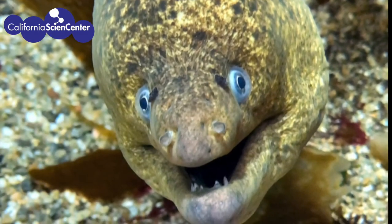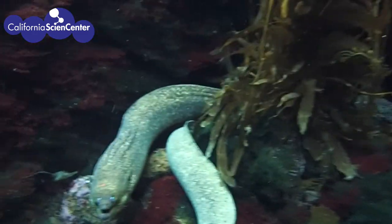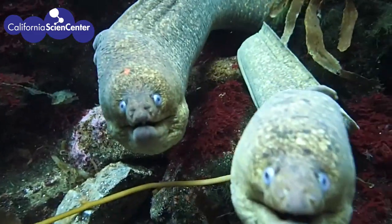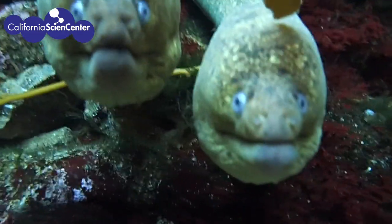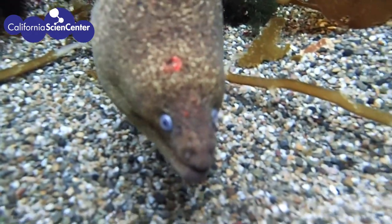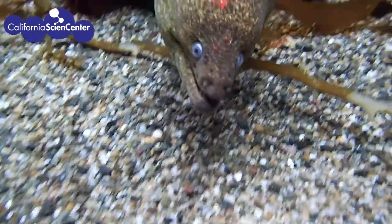Another interesting fact is that eels have poor eyesight, but have an incredible sense of smell. At the California Science Center, we have California moray eels as you see here. Unfortunately for these two eels, our diver just finished feeding other animals. These eels are able to smell the food and are investigating our diver. Never fear, the eels will be fed soon.